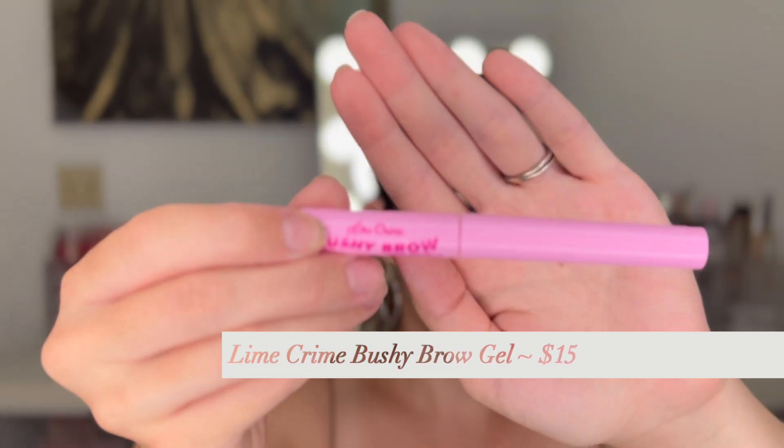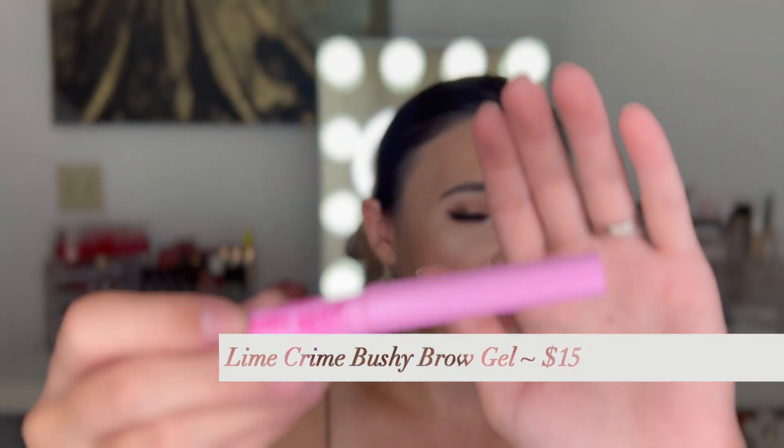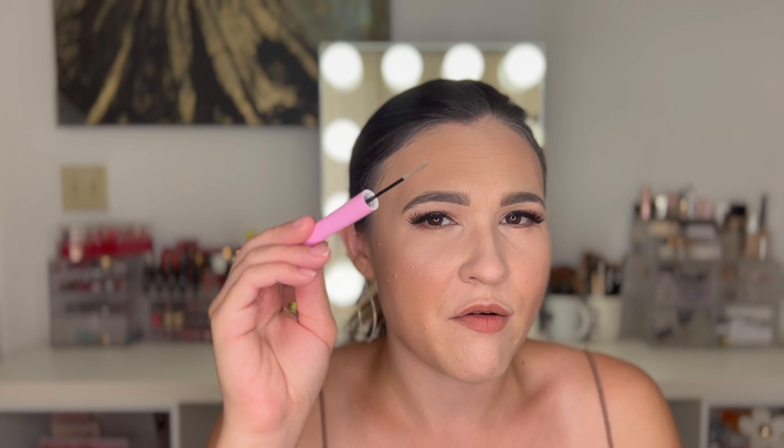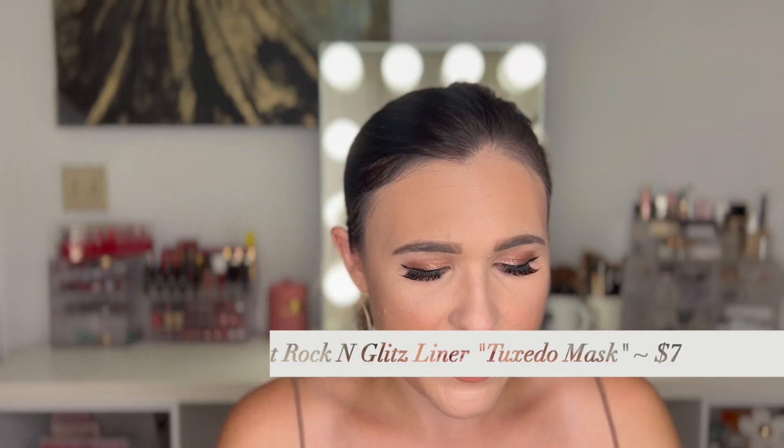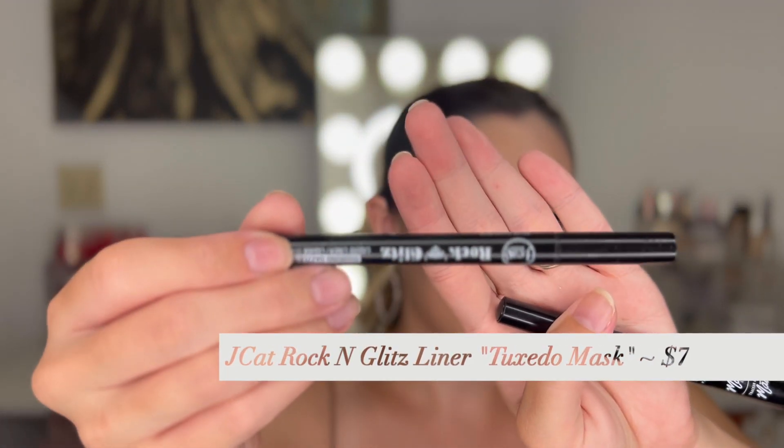We have the Lime Crime Bushy Brow Brow Gel — they sent this to me as well. I liked it a lot but it wasn't as strong-holding as some others I like. I just like a little bit more grip. I did use the whole thing up and I did like it; it just was a little too light for me. If you like a brow gel that doesn't give as much hold, you would probably love this.